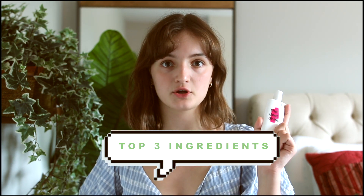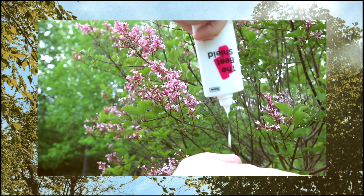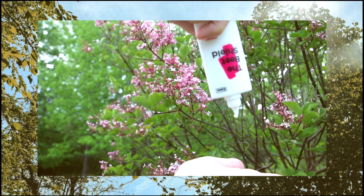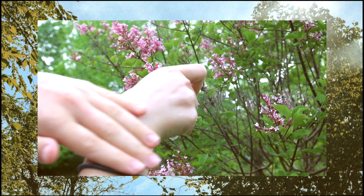For the top three ingredients, the first is beetroot extract. Beetroot extract is a really good source of antioxidants, and it's also known for helping to brighten and strengthen the skin as well as to help reduce signs of aging.